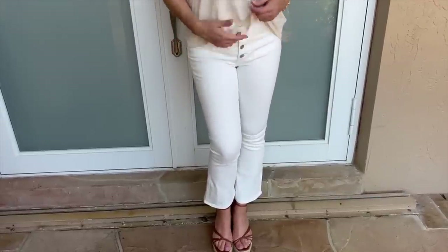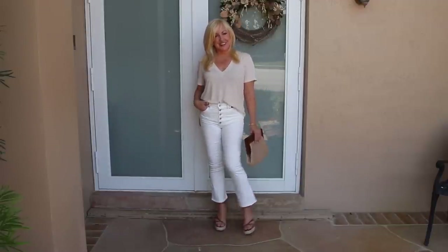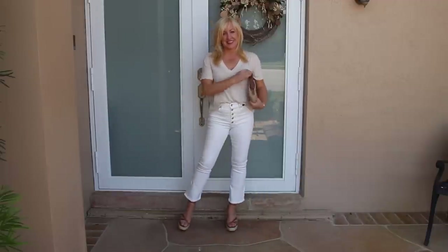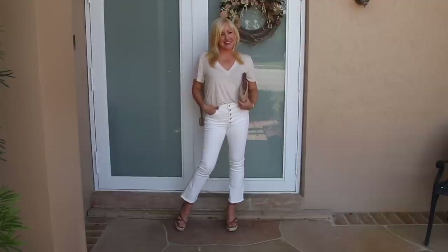These jeans are available in regular, petite, and long for taller girls, and come in sizes from double zero to 18. They have just enough stretch and that little cropped flare which works so well with a variety of shoes. I paired them with those same adorable strappy wedge sandals and that cute little wooden straw bag. I just love the way all these different textures come together to create this neutral, monochromatic look.